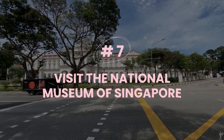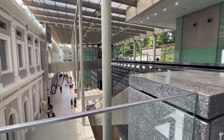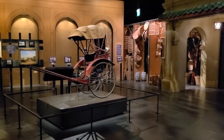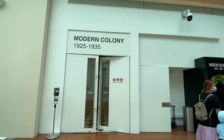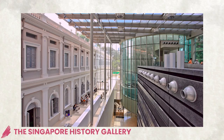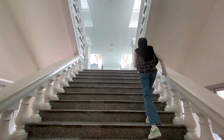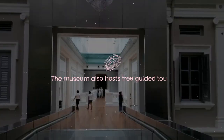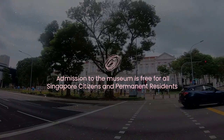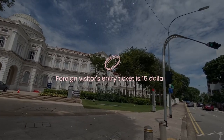Number seven: visit the National Museum of Singapore. The National Museum of Singapore is the oldest and largest museum in Singapore, tracing the history and culture of the nation from its colonial past to its modern present. You can see various exhibits and artifacts that showcase Singapore's heritage, such as the Singapore History Gallery, the Singapore Living Galleries, and the Goh Seng Choo Gallery. The museum also hosts free guided tours, workshops, and events throughout the year. Admission is free for all Singapore citizens and permanent residents; foreign visitors' entry ticket is $15.